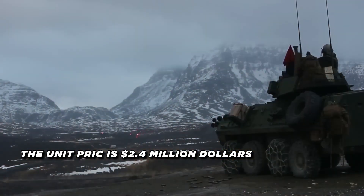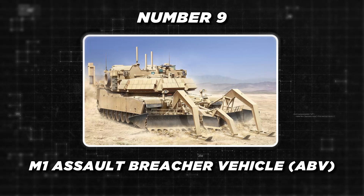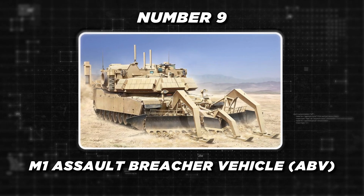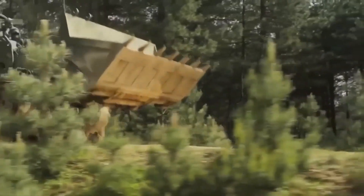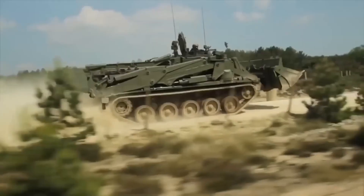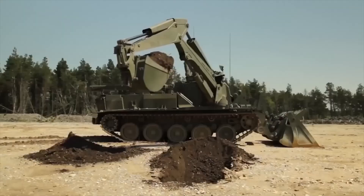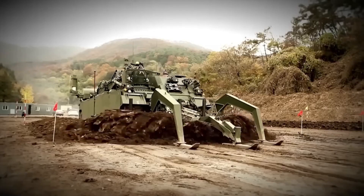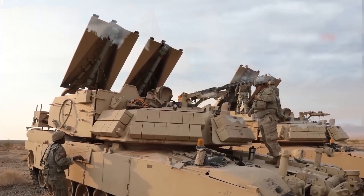The unit price of this iconic armored vehicle is $2.4 million. Next is the M1 Assault Breacher Vehicle, or ABV. The M1 Assault Breacher Vehicle is a highly specialized armored vehicle designed to clear minefields and obstacles, making it a crucial component of military operations. Built on the M1 Abrams chassis, the ABV is equipped with a variety of engineering tools, including mine plows, line charges, and other specialized equipment.